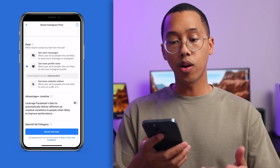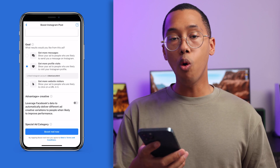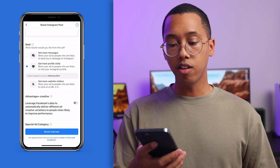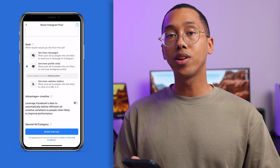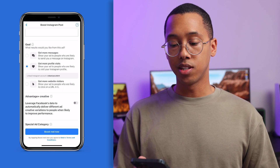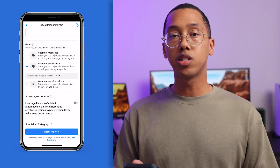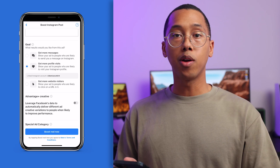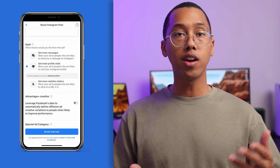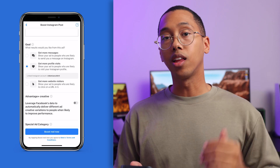What results would you like from this? You can get more messages, so your ad is shown to people who are likely to send you a message on Instagram. Or you can get more profile visits. The other option is to get more website visitors. For this ad campaign, I want to set a goal for more profile visits. My page is optimized so that no matter who lands on my page, there's a piece of content that's going to be valuable for them — hopefully they can like it, drop a comment, or share with a friend — and I also have call to actions in those posts so they can click the link in my bio.